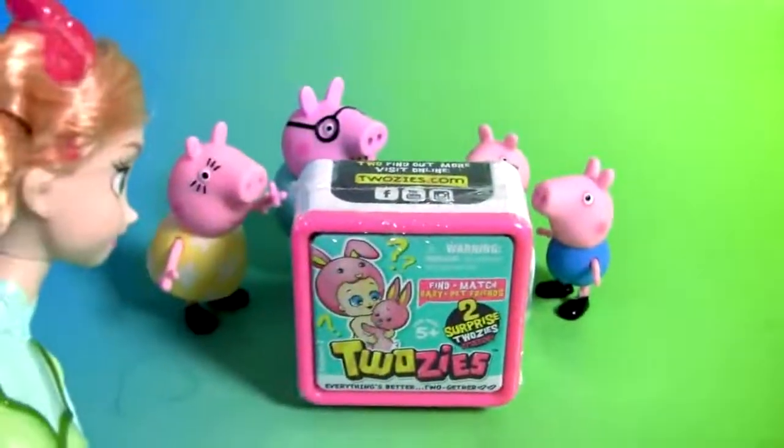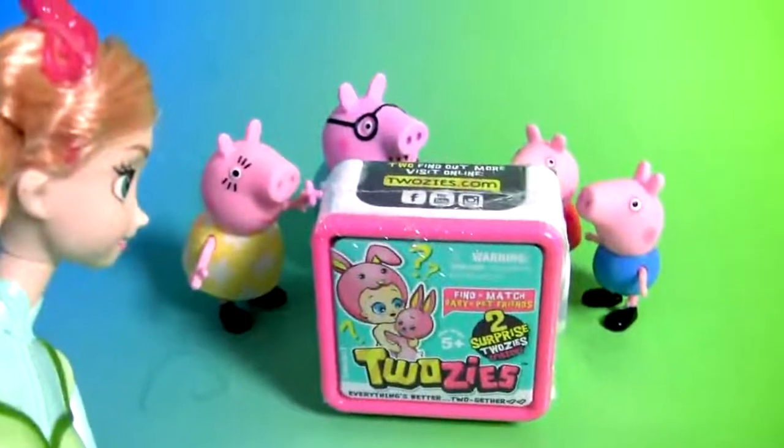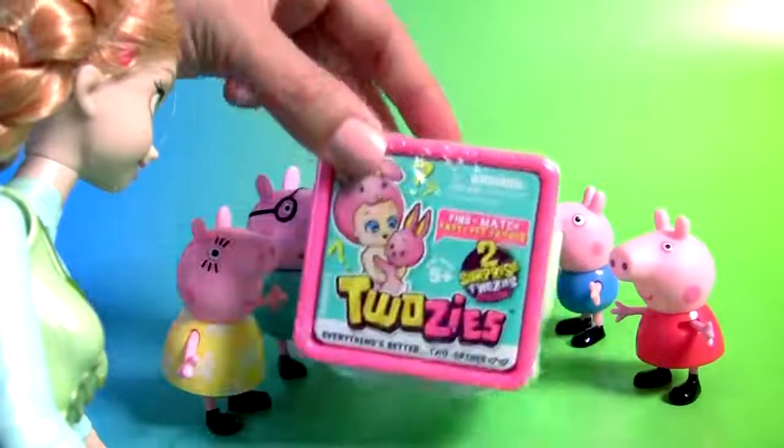Hello, Peppa Pig. Hello, everybody. Hey, it's Princess Anna. Let's open the surprise for Princess Anna. Choose this surprise.